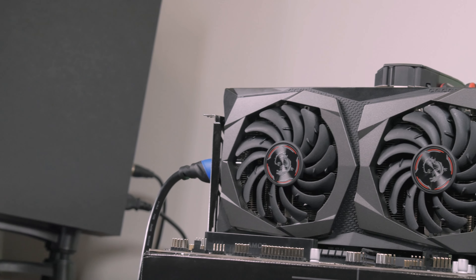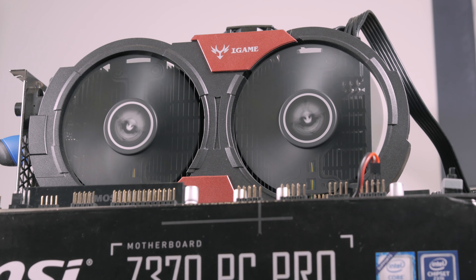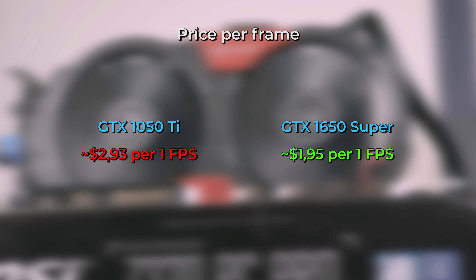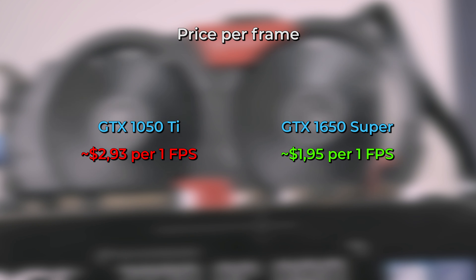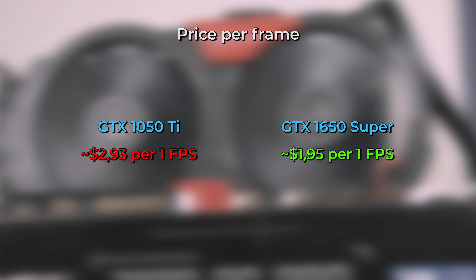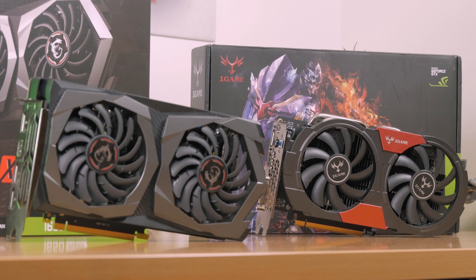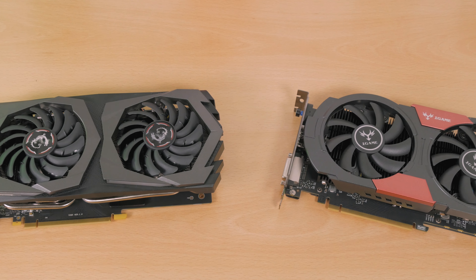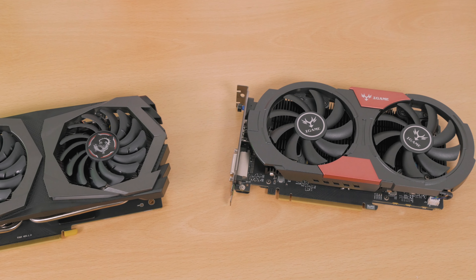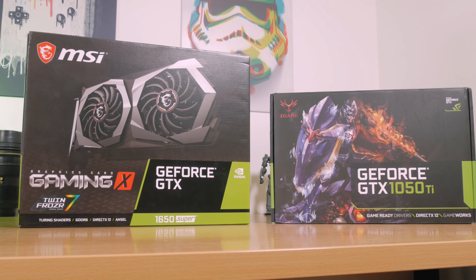But as buyers of graphics cards — especially in the budget segment — we're always in search of value. If we do the same math as the performance-per-watt calculation but use MSRP launch price instead, those being $140 to $150 for the GTX 1050 Ti and $160 for the GTX 1650 Super, the price per frame for the 1650 Super is just shy of $2 versus around $3 for the GTX 1050 Ti — proving this generation makes more sense value-wise, as you're paying around 30% less per frame. In conclusion, you get substantially more performance for basically the same money, just like today you can get double or triple the SSD capacity for the same price as 2 or 3 years ago. That sounds like a pretty good deal, especially for budget gamers.